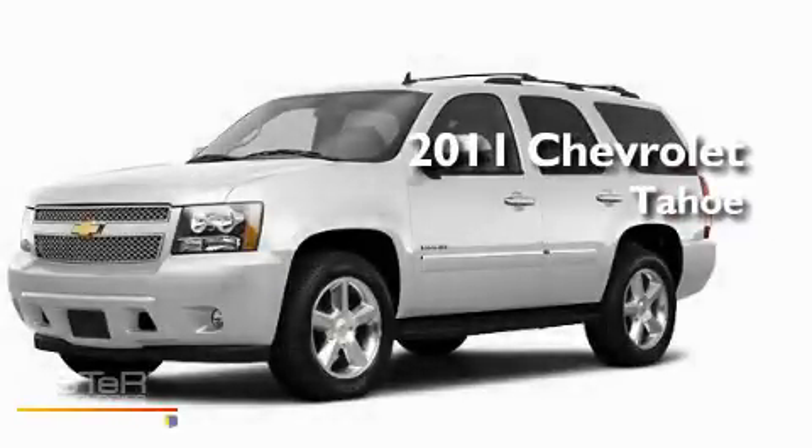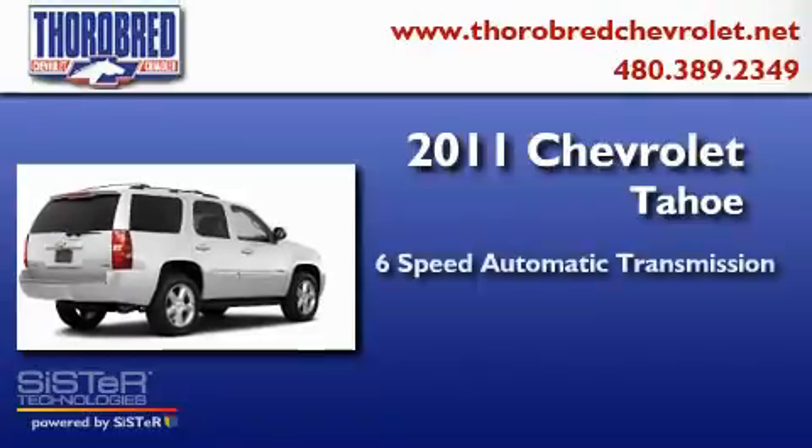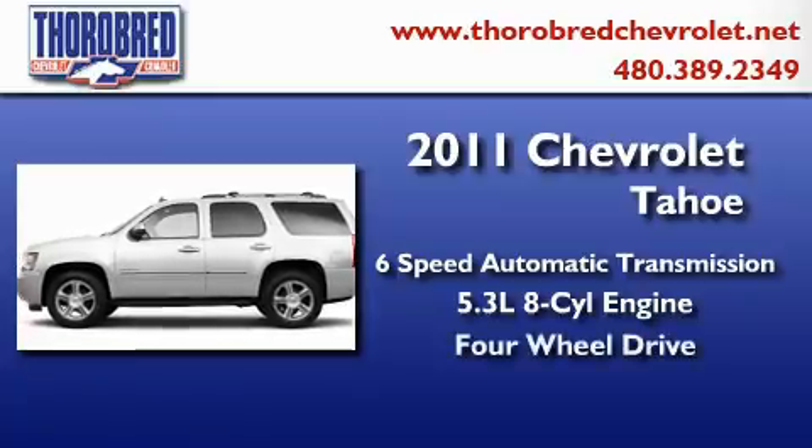This is a brand new 2011 Chevrolet Tahoe. This SUV has a six-speed automatic transmission, a 5.3-liter V8, and the added safety and control of four-wheel drive.